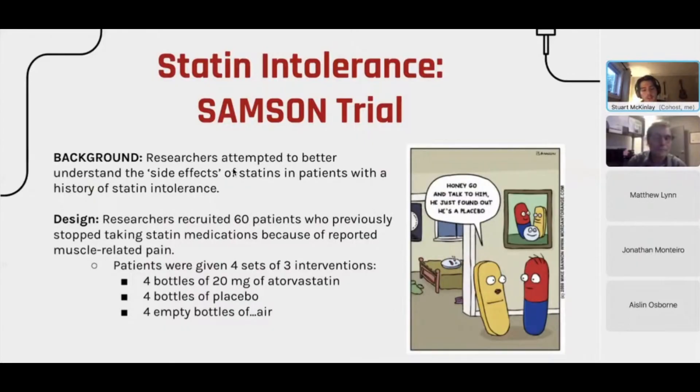Researchers grouped individuals into three interventions: one group received the actual statin medications, one group received a placebo — medication meant to look real but containing nothing — and finally, individuals were given four empty bottles containing nothing but air.